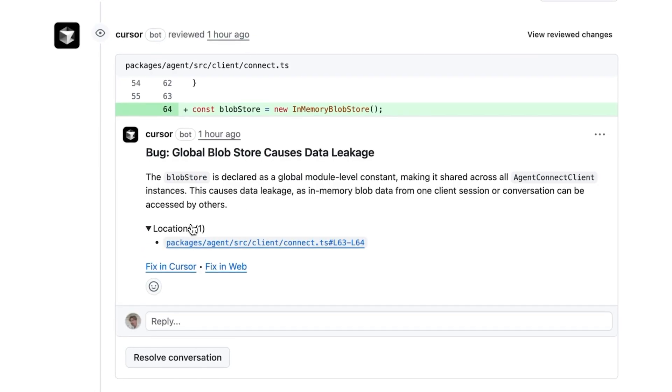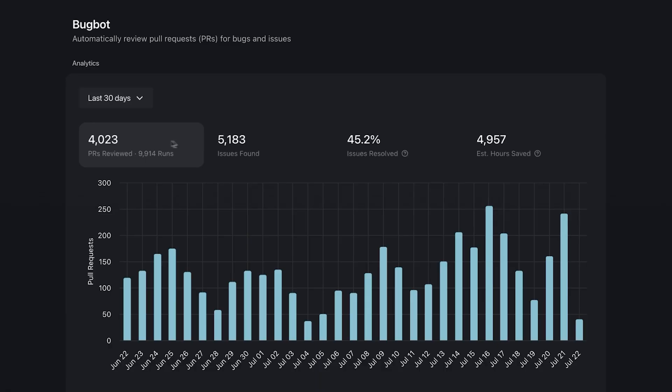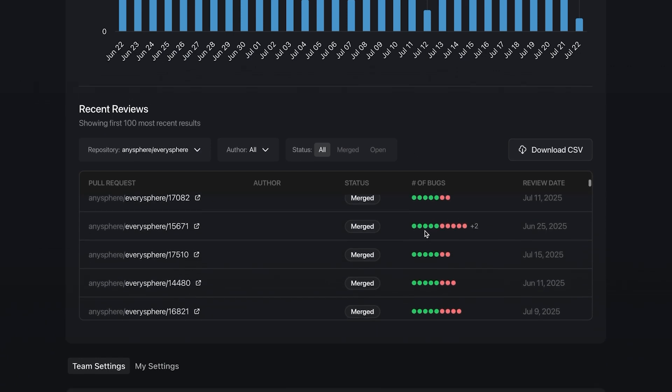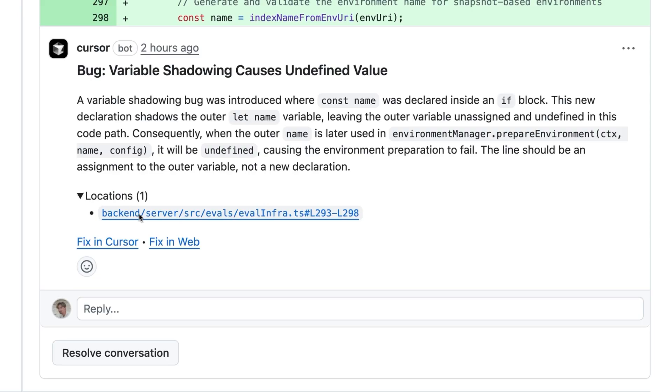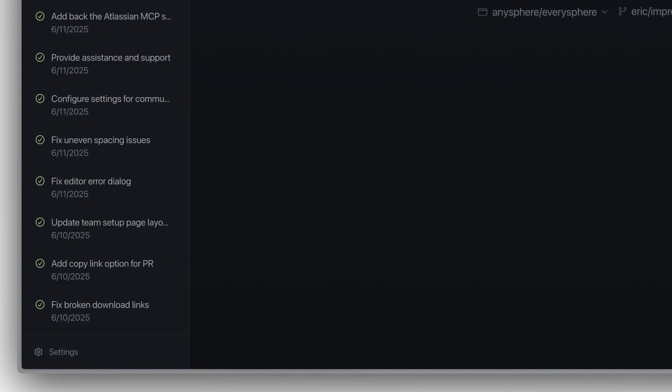Bugbot looks at the code before and the diff of the PR and some of the context from the PR, like the description, and it finds security issues, logic bugs, and edge cases. Once Bugbot has identified an issue, it will comment it on the PR just like a human code reviewer would. Bugbot runs automatically every time you push your PR, so every time you are adding changes, they are being captured and reviewed again for bugs. When Bugbot comments on my PR, I can click Fix in Web or Fix in Cursor, and it'll open with a pre-filled prompt to fix the bug.